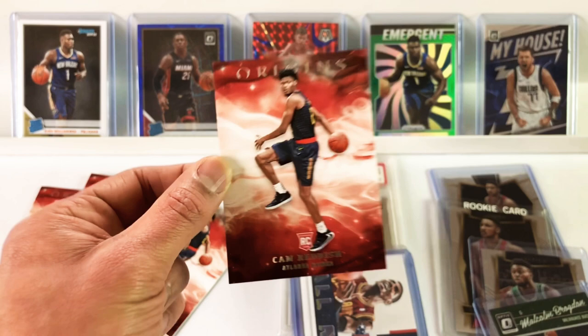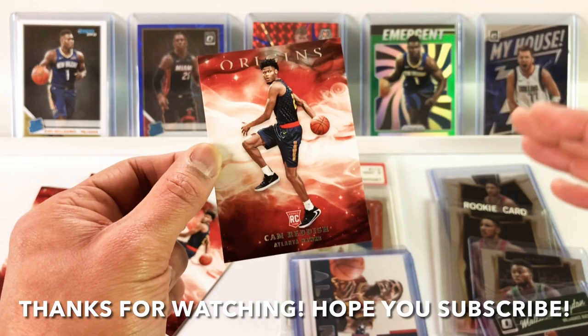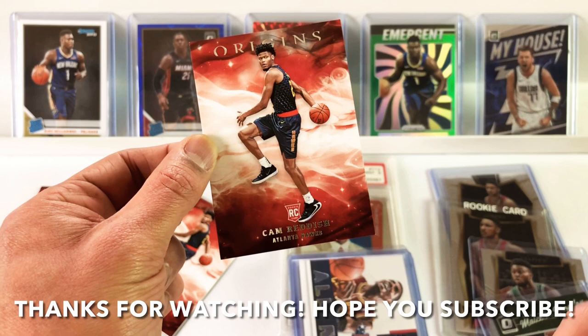Thank you so much for watching. Please like the video — it really, really helps me out. Comment down below, subscribe if you haven't, and I will see you guys in the next video. Peace.